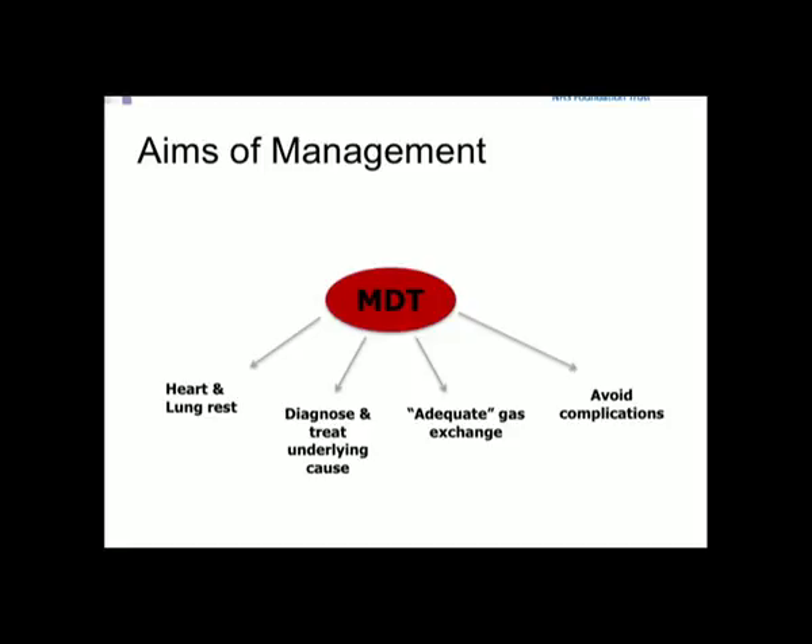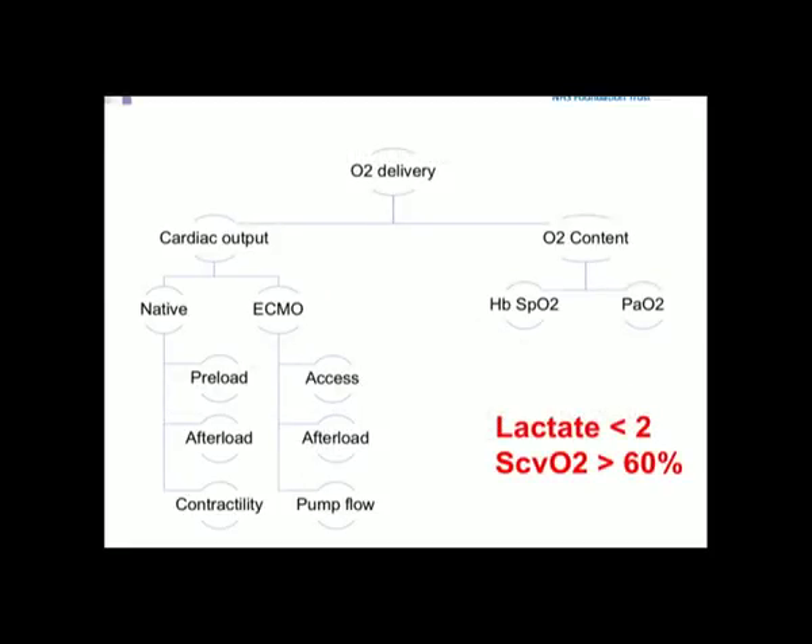When talking about adequate support, we're thinking about oxygen delivery — your cardiac output is a combination of native and ECMO output. Get your access right (equivalent to preload), afterload right, and pump flow optimized. Ensure enough hemoglobin, target venous saturations above 60%, and bring lactates down rapidly.